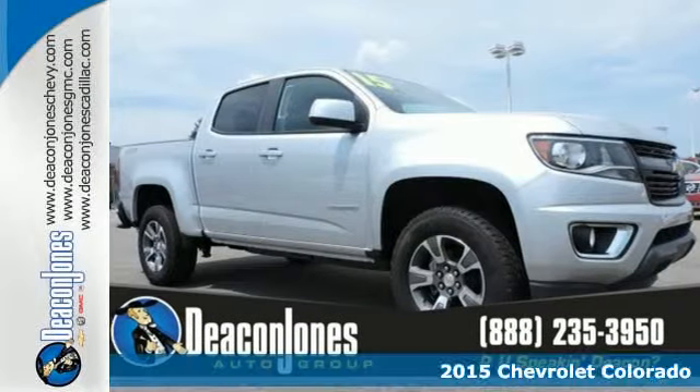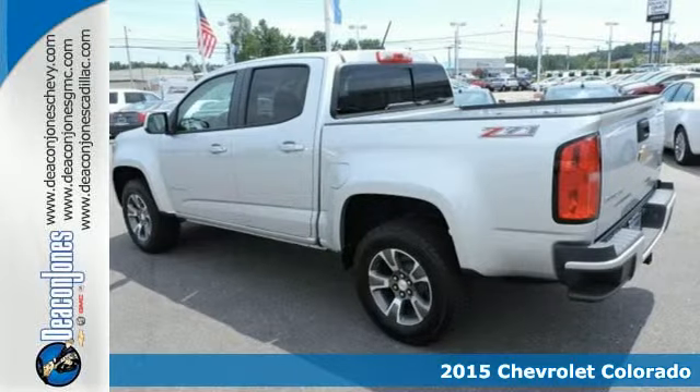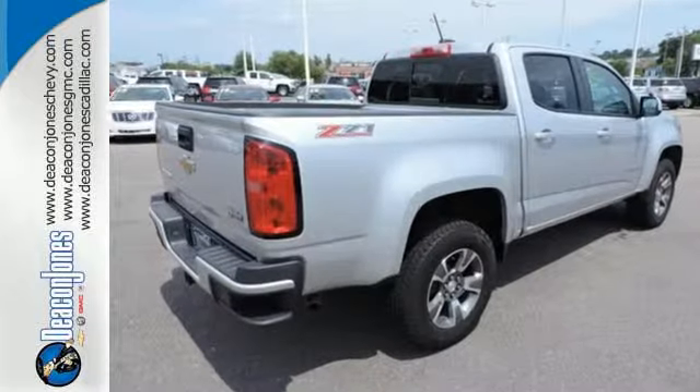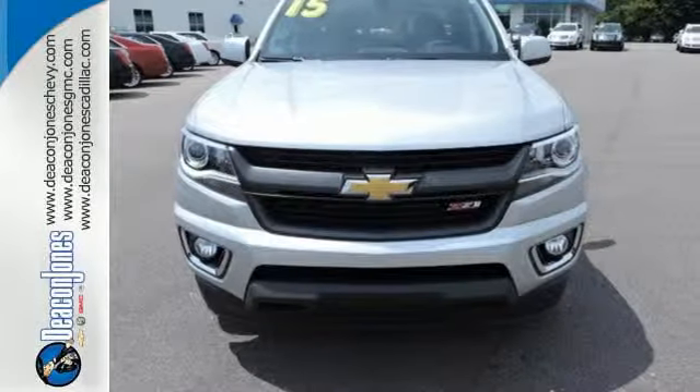Here's a 2015 Chevrolet Colorado. Everywhere you look, you'll see style and function. Cockpit style gauges and large controls are simple and intuitive. A huge center console provides easy, secure storage for your gadgets. Plus, you get a rear vision camera, privacy glass, and OnStar 4G LTE capability.